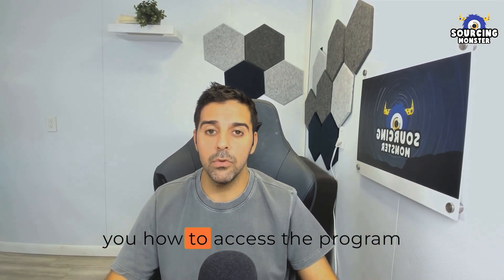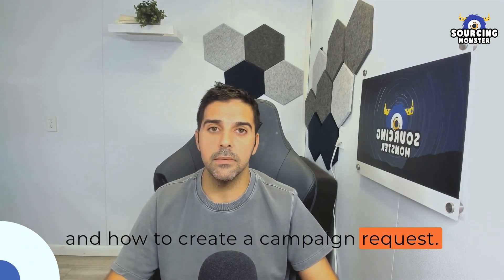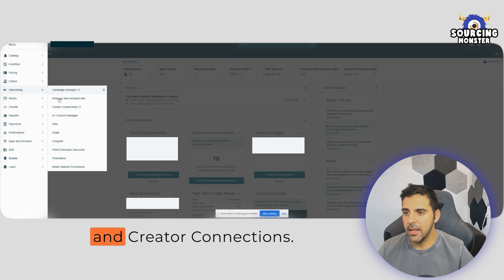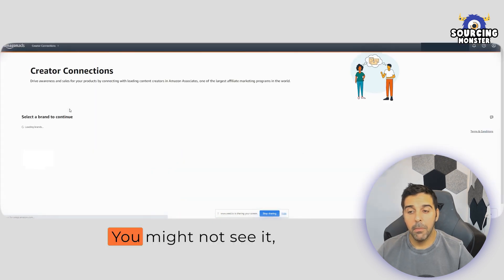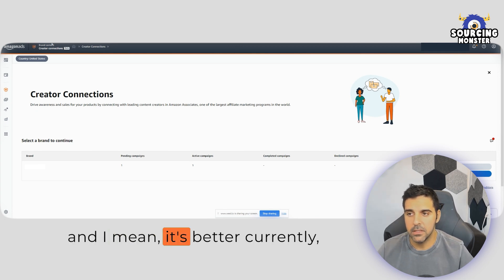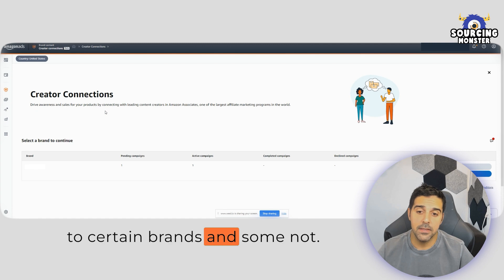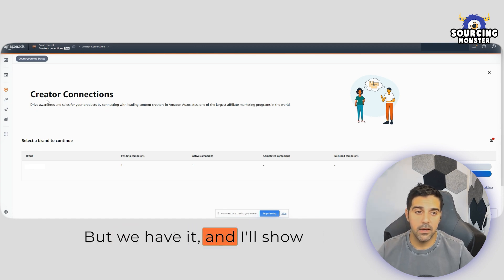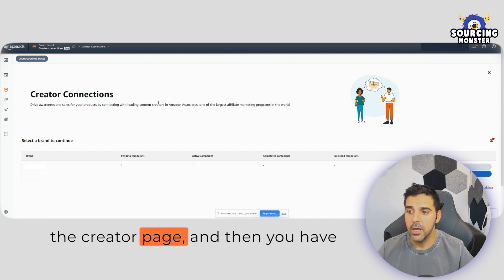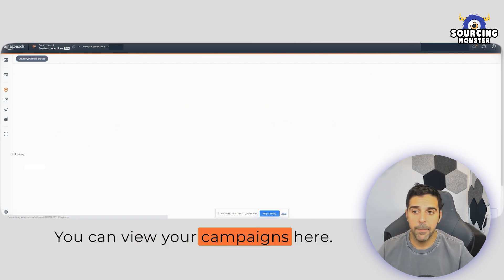Now let me share my screen and show you how to access the program and create a campaign. To access it, go to Advertising and then Creator Connections. You might not see it — it may be available to certain brands and not others. But we have it, and I'll show you exactly how it looks. This is the Creator page, and you have to select your brand to start. You can view your campaigns here.